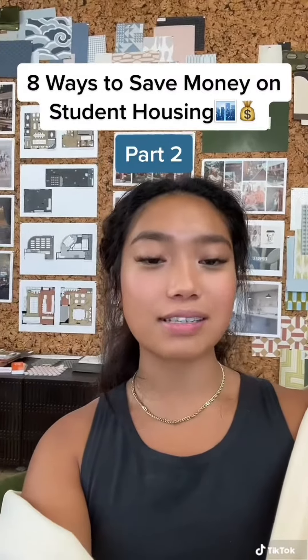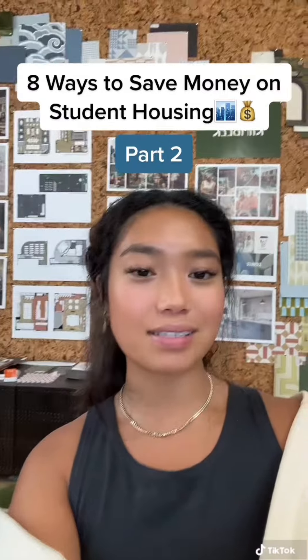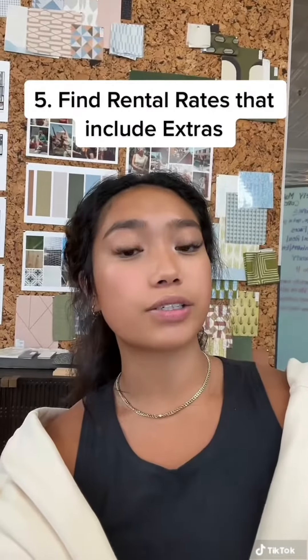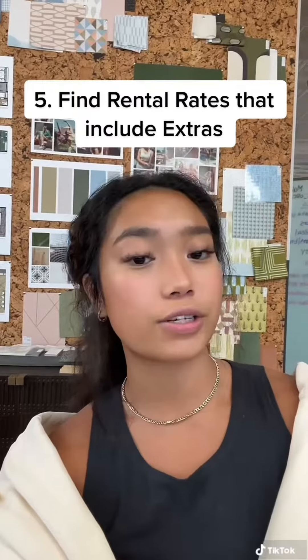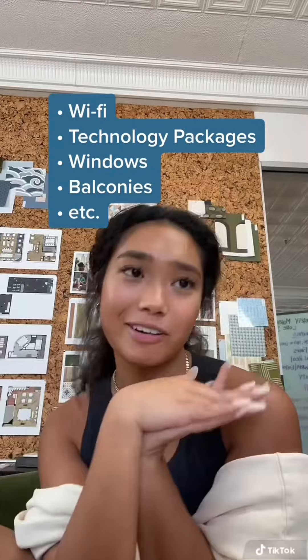Welcome back to part two on ways to save money on student housing in Wampus. Let's dive right in. To get the most bang for your buck, look for rates with extras included in the rental rate rather than extras that are offered with an additional cost. This may include wi-fi, technology packages, windows, balconies, etc.